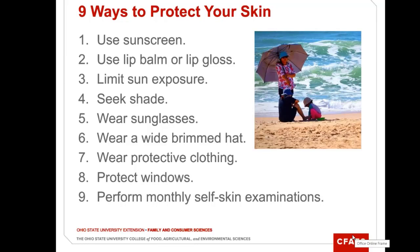Also, protect windows. Windows can magnify the sun, and so you can buy UV protection for your windows.